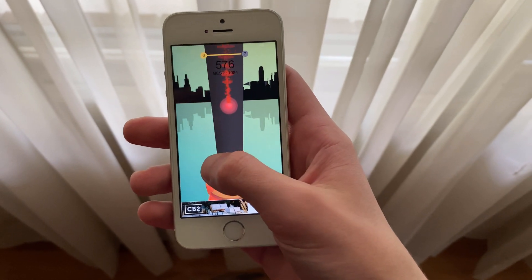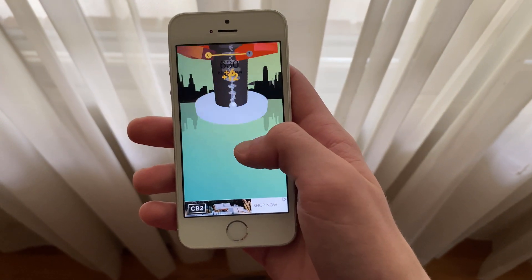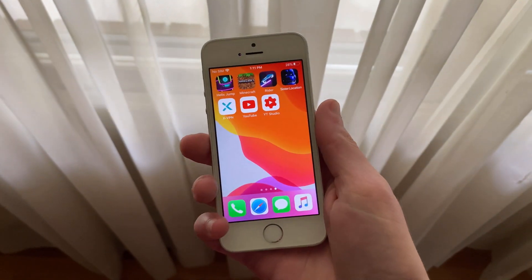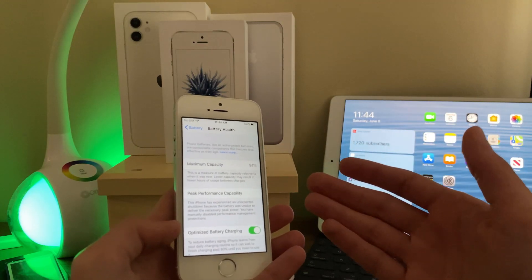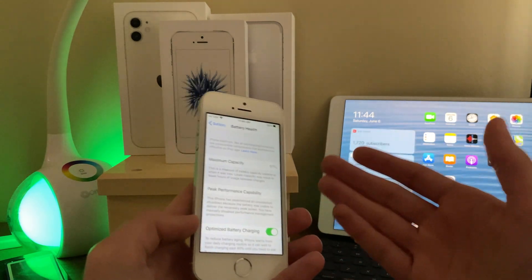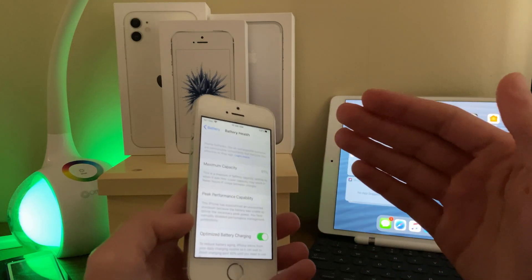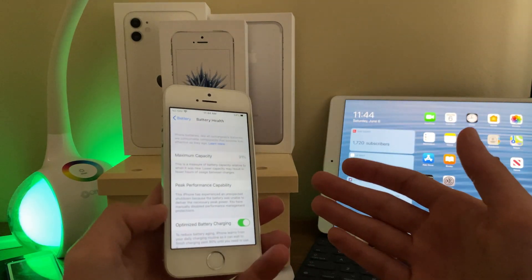As for standby time, I have noticed a pretty significant drain. Over one night the iPhone saw a drain of 23%, while another night it only went down 17%, so we're looking at around 20% drain on standby. This is not good and I hope to see a fix soon.